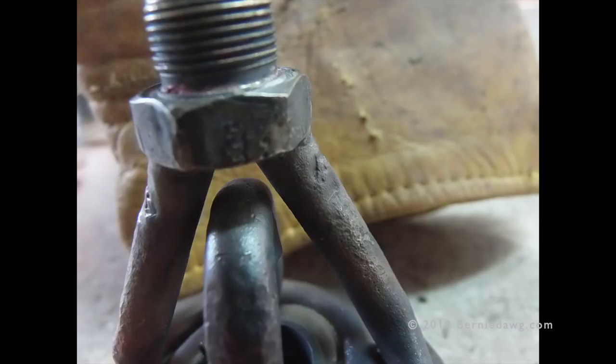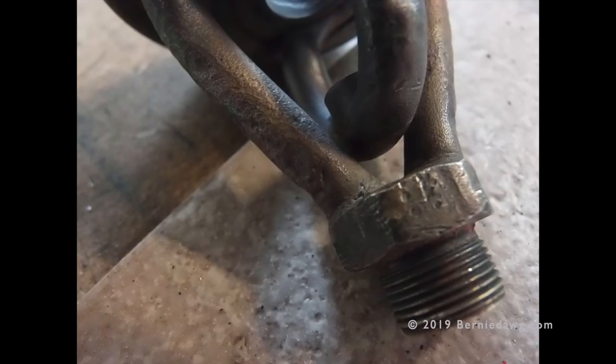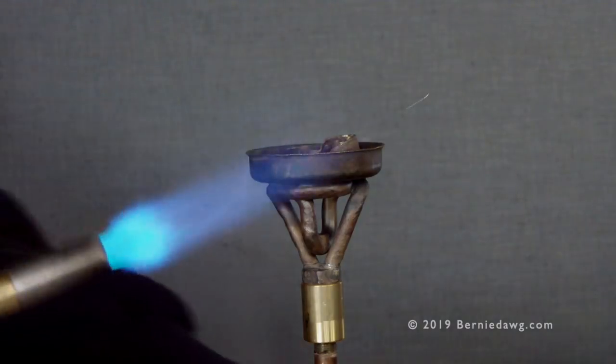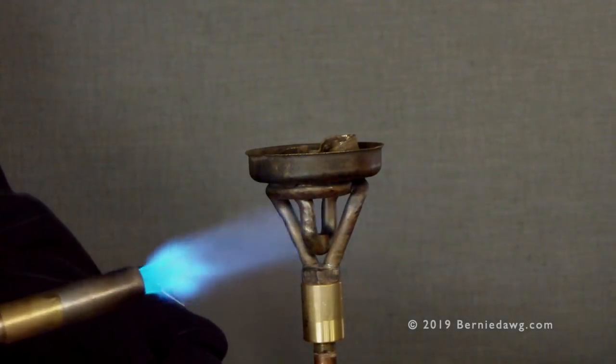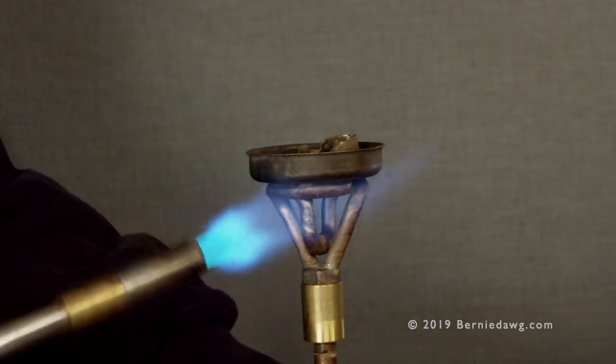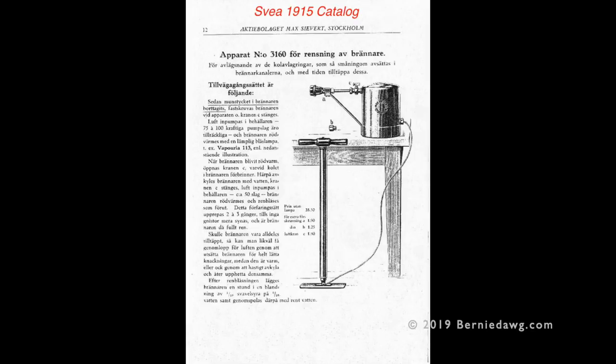After running through six or eight different bit sizes, I got the tubes pretty well expanded. There were no cracks or fractures — they were just squashed. Once unsquashed, I could peer down the tubes and see a lot of carbon packed in from behind the squashed area. So I decided to clean the burner using the original heat-and-air method designed by manufacturers from early last century.